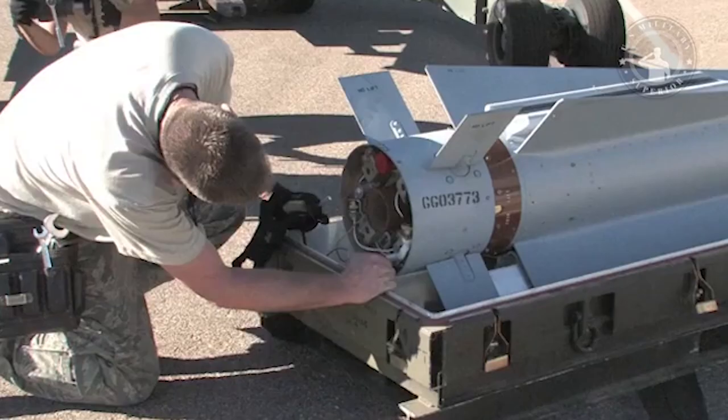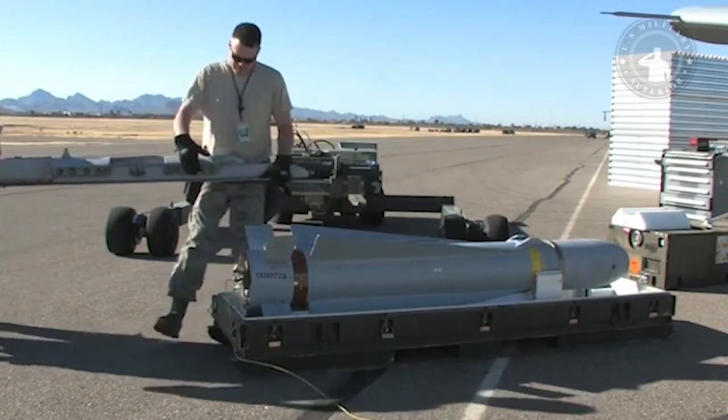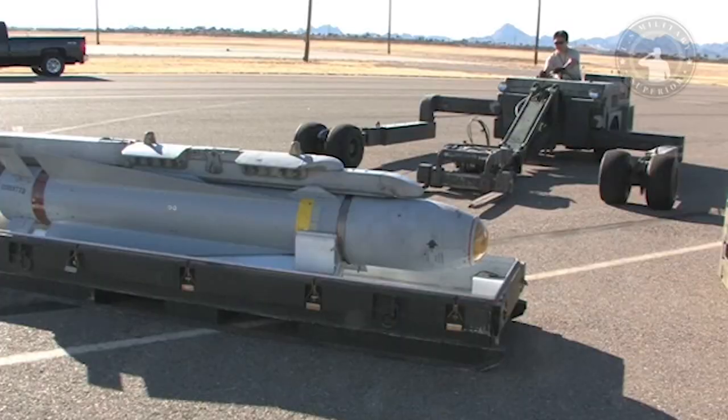Who does not know the AGM-65 Maverick — a missile that played an important role in the Yom Kippur War, the Vietnam War, the Iran-Iraq War, and the Persian Gulf War? This missile is claimed to be the most successful on the market and the most produced in the Western world.